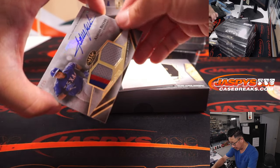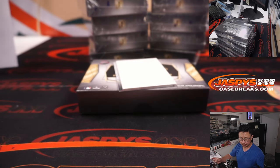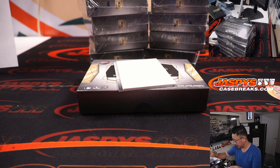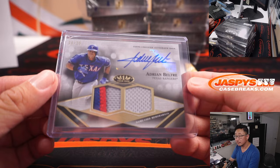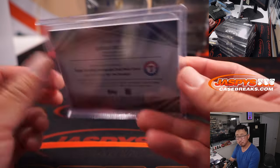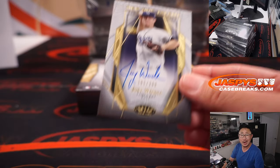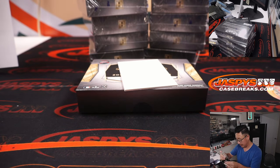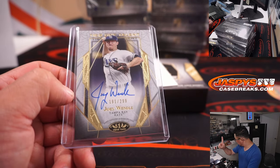There should be another relic — oh, this is an auto relic. 8 out of 25, dual relic and autograph, Adrian Beltre. Jason picked up the Rangers straight up. The other auto is Joey Wendle, 191 out of 299, Tampa Bay Rays. Tampa Bay is a number block team, so that will go to Tampa Bay 1 — that's for Terry.